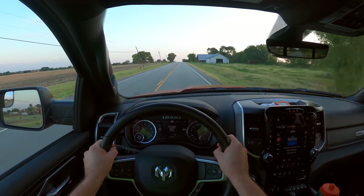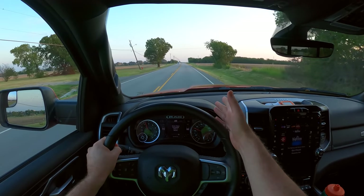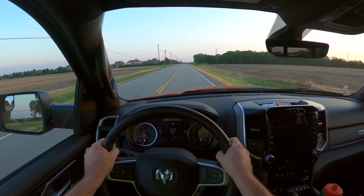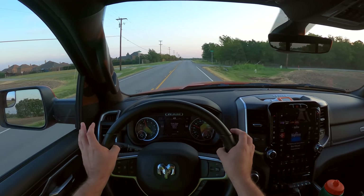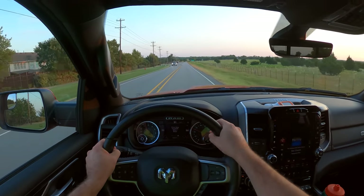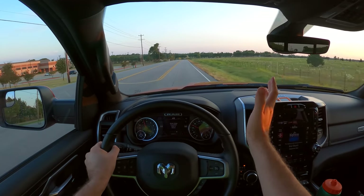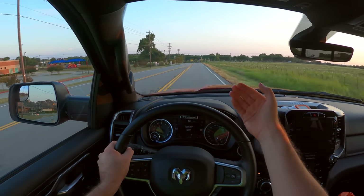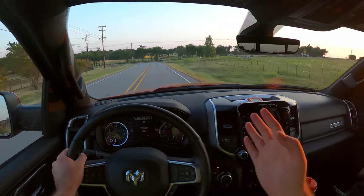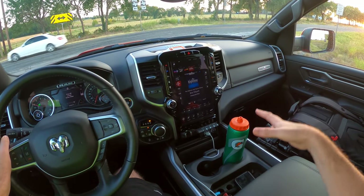Even though we have a crew cab short bed, which can sometimes reduce payload and towing, payload certainly isn't the best as configured, but towing is still really good at over 11,000 pounds. This doesn't come with the lane-keeping system — you can get that if you move up in trim. Same with adaptive cruise control and more driver-assist features. But we still get things like blind spot monitoring and front and rear parking sonar.